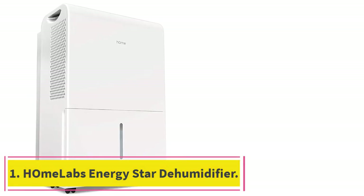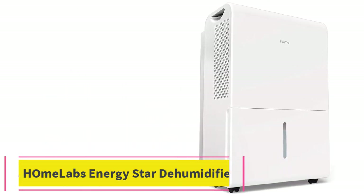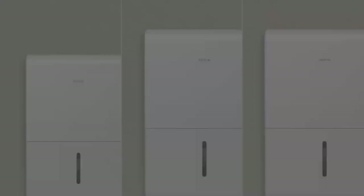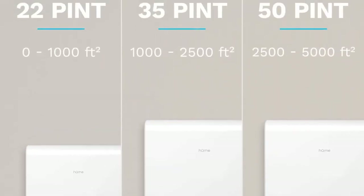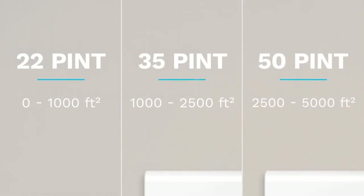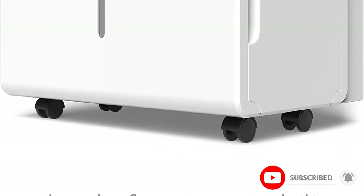Starting at number 1: the Home Labs Energy Star Dehumidifier. Home Labs is one of the best go-to options out there if you are looking for high-performance home appliances, like its dehumidifier for garages, which is one of the best performing options out there. The Home Labs dehumidifier is in the first position since it is the most powerful and feature-rich option on this list.